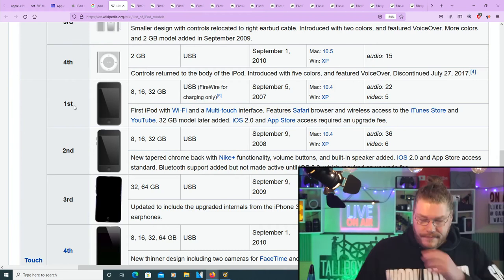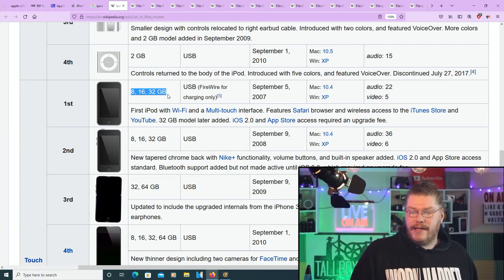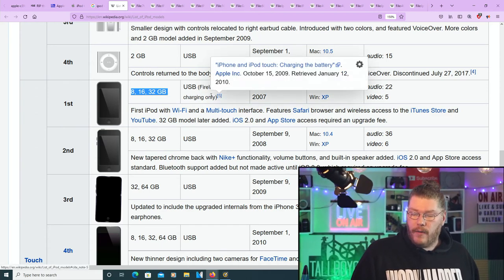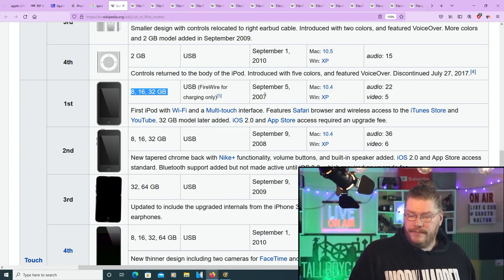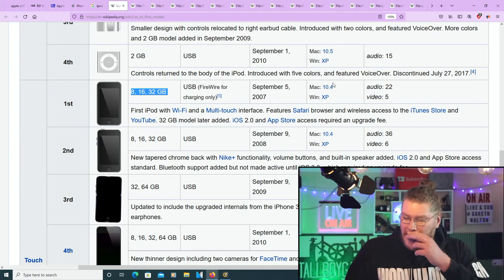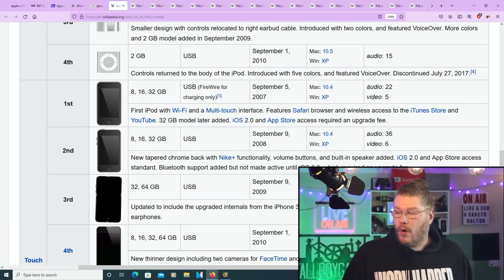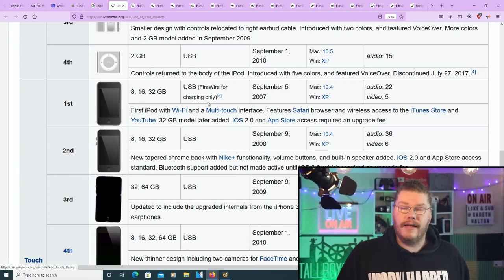The first generation iPod Touch had 8, 16, and 32 gigabytes, USB and FireWire, September 2007. Mac 10.4 and Windows XP. Audio was 22 hours — pretty good — but if you're using the screen you're looking at about 5 hours.